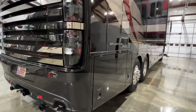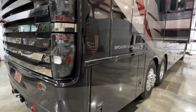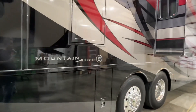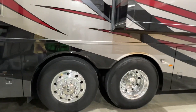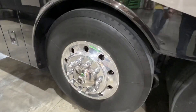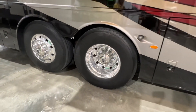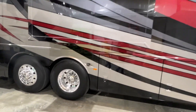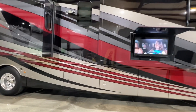It's also got the powerful 500 horse Cummins — lots of power. Six-speed Allison transmission. Beautiful aluminum wheels with no water spots or pitting, very good condition. It does have the upgraded tires; the front tires are 365 wide, which gives you increased stability.